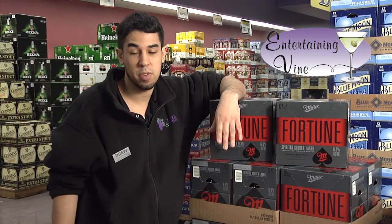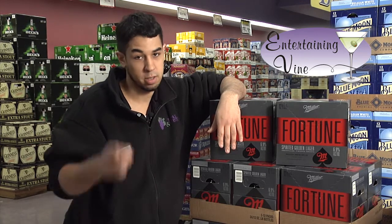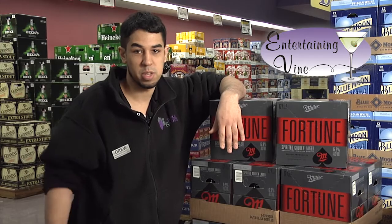So come on down this Friday, March 21st from 3 to 7, and be sure to bring your poker face, because I'll break you of it with this beer. We'll see you then.